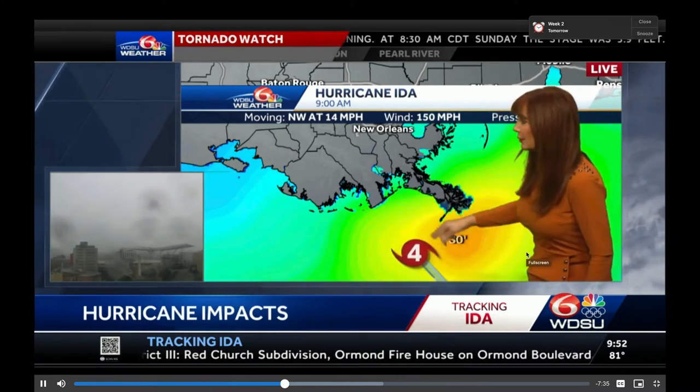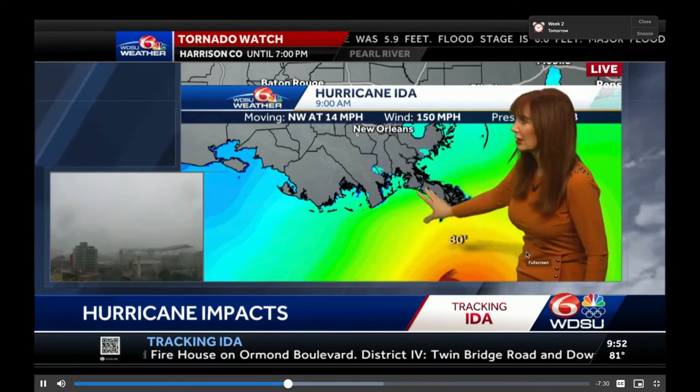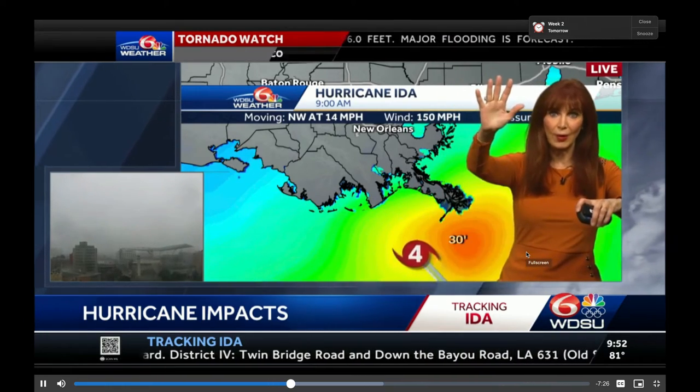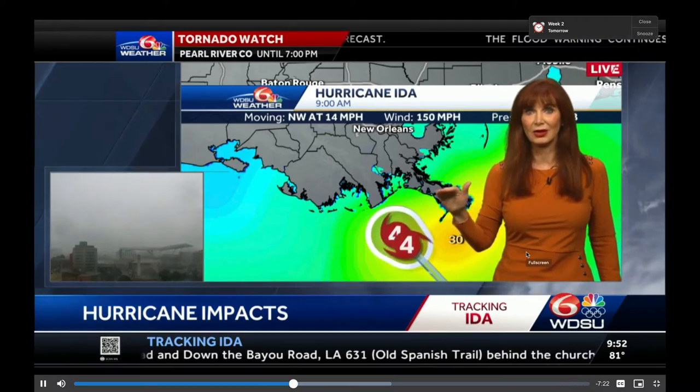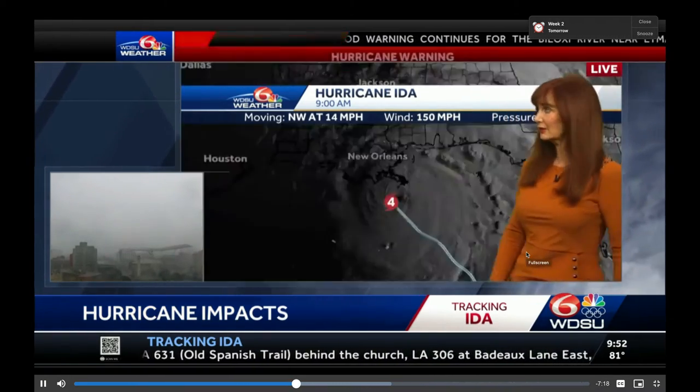Here it is moving our way. Seas have come down a little bit, but that water is all moving in. You're going to get the water rise, then you're going to get the big waves — they become the battering rams to knock down homes. Big concerns right down here at Grand Isle.